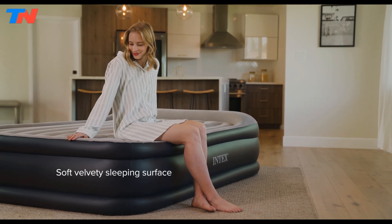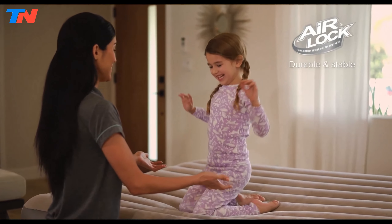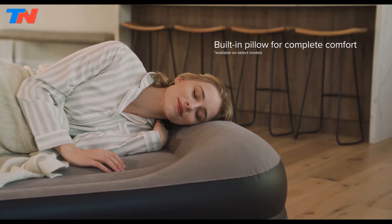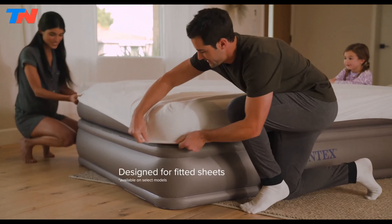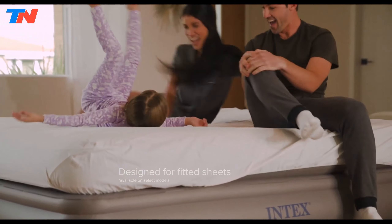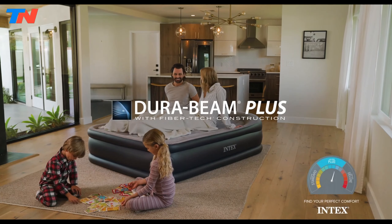With top and bottom-ring stability, fiber-tech beam construction, and a powerful built-in pump, this mattress is designed to withstand the weight of the sleeper without sagging or losing its shape. Whether used at home or on the go, the mattress ensures a good night's sleep with its soft, velvety sleeping surface and unique comfort features.